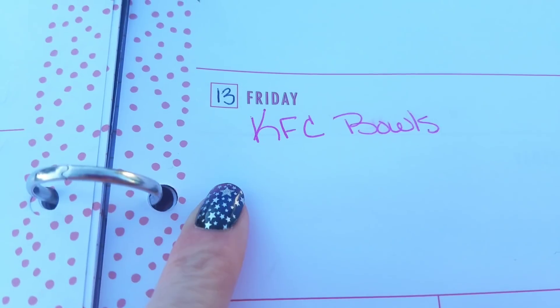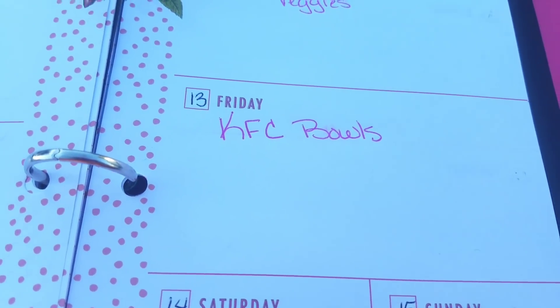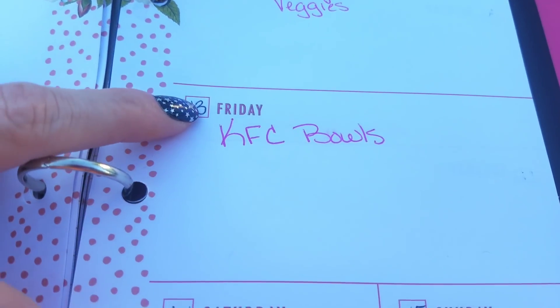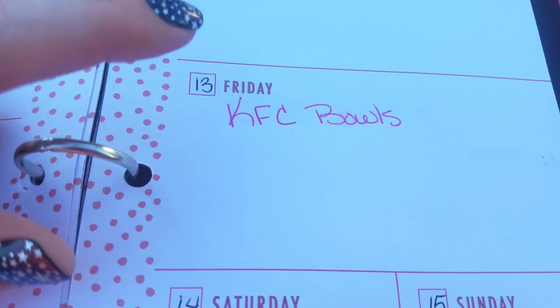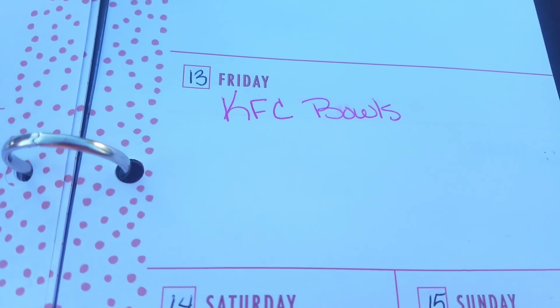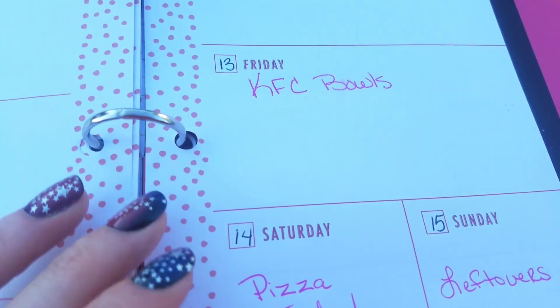We've not had the KFC bowls in a while — this is Anchor Amber's recipe. I will link that below. The KFC bowls are delicious; we probably have those twice a month because the kids absolutely love them. It's a really good recipe — you guys really need to check it out.